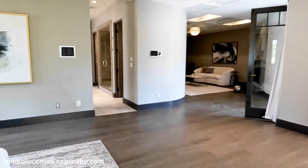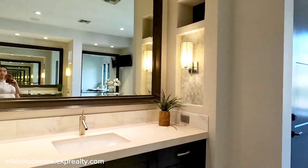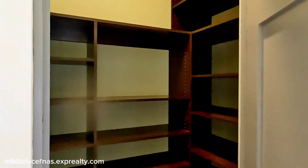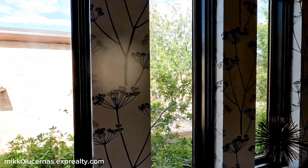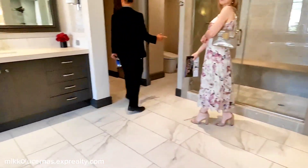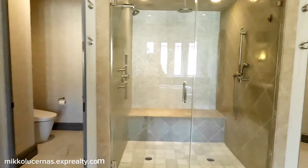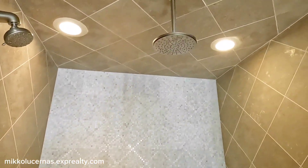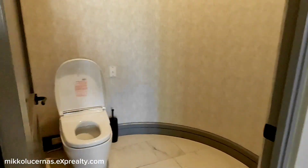Nice chandelier! Let me show you guys the bathroom. Wow, isn't this nice — huge bathroom! We have a closet here with shelves, a tub, and a window. We have two sinks — one and two. We have a glass door with a rainfall shower.